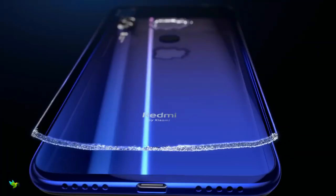The Redmi Note 7S looks exactly the same as the Redmi Note 7 as well as the Redmi Note 7 Pro. Like its siblings, the Redmi Note 7S has a glass sandwich design with Corning Gorilla Glass 5 at the front and back.